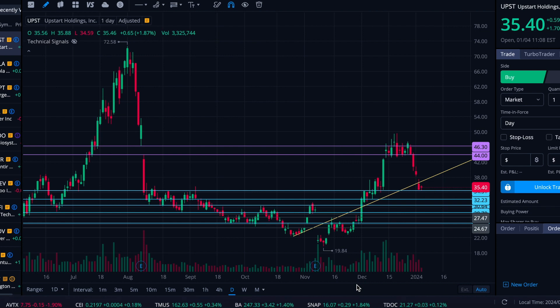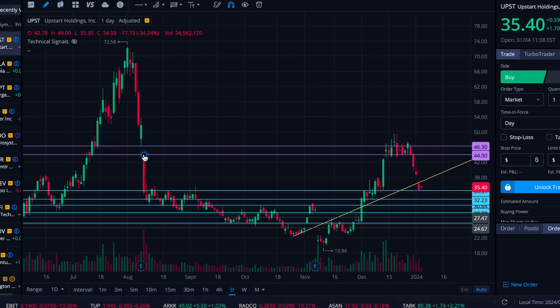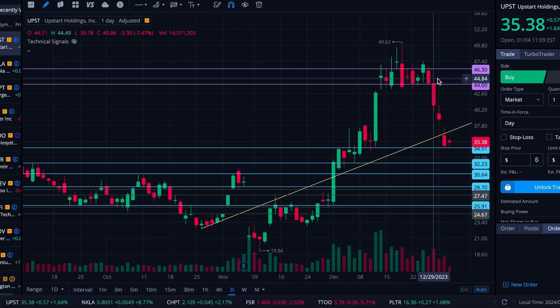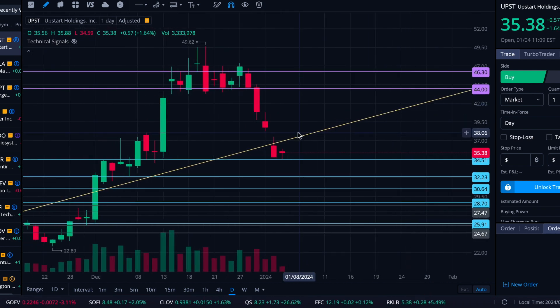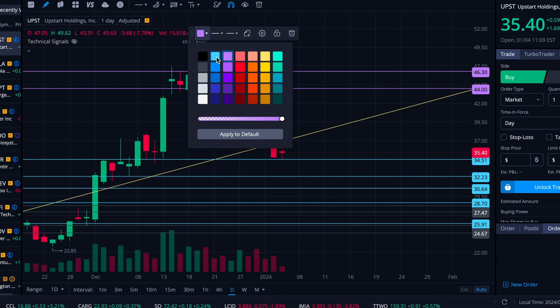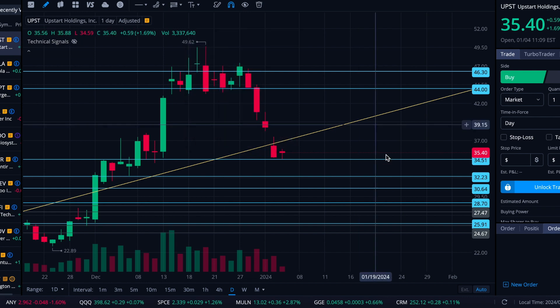Alright folks, here we are on Thursday, January 4th. We're going to take a look at Upstart today. A few videos ago we put in this gap that was up here — a stretch from 44 to 46.30. It has recently filled that gap completely, tried to briefly hold support over that gap fill level, couldn't do it, and has since capitulated that level. It has moved these levels down gap-wise, so there's now a little gap here. We'll put that on the chart and flip these to support and resistance levels, since there's no longer an unfilled gap there — which is what the purple indicated.